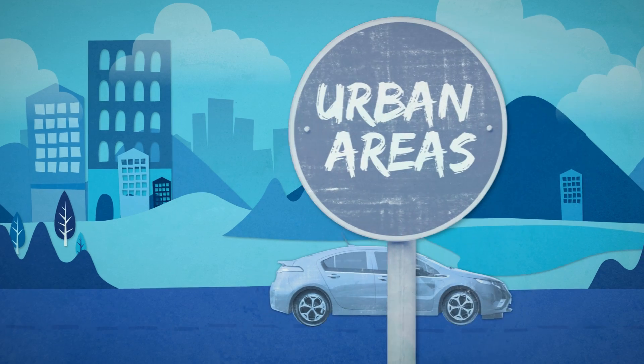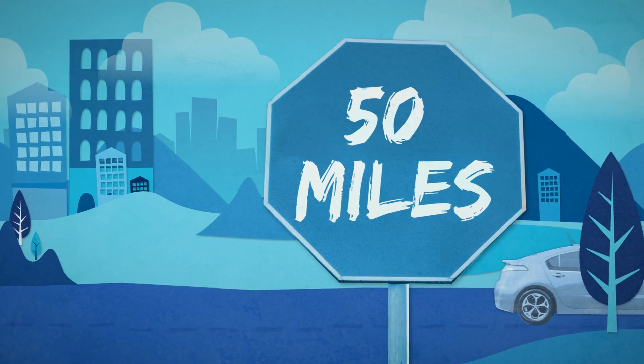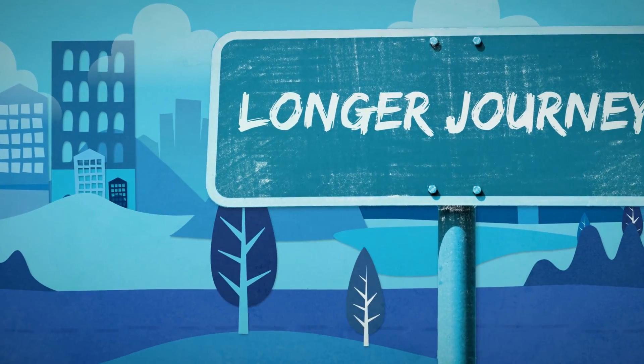E-REVs are ideal for use primarily in urban areas, or for journeys of up to 50 miles between charges where they can run on electric-only power, with occasional use for longer journeys.